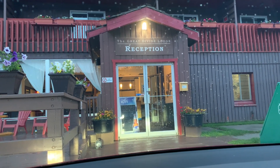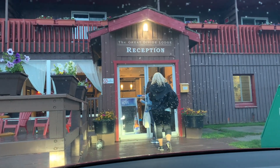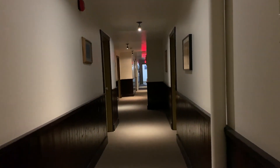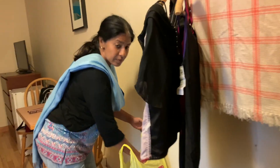We have now arrived at our hotel for the night, located at the summit of the famous Kicking Horse Pass in Yoho National Park — Grand Divide Lodge, room number 12.